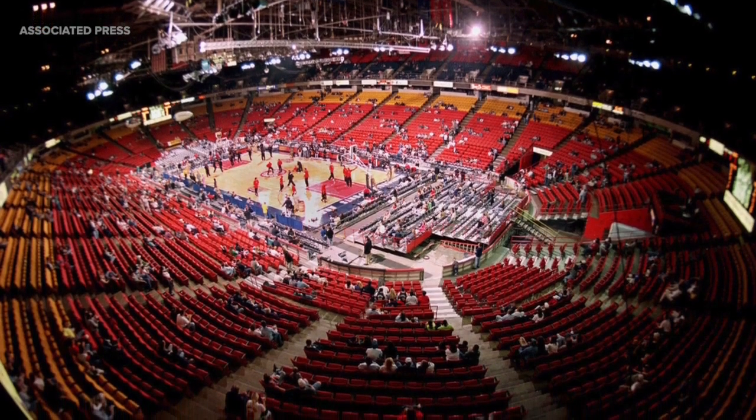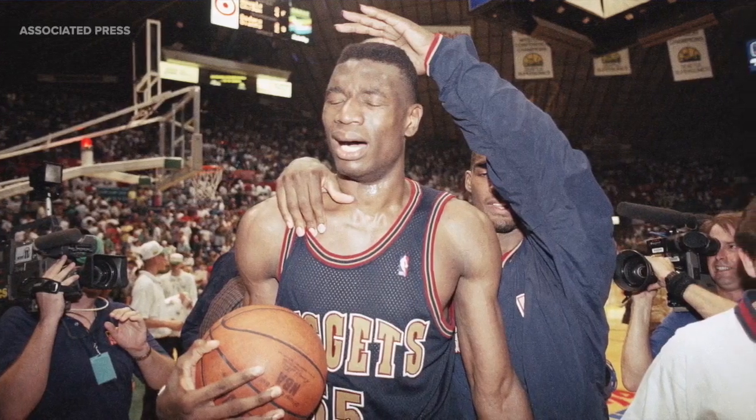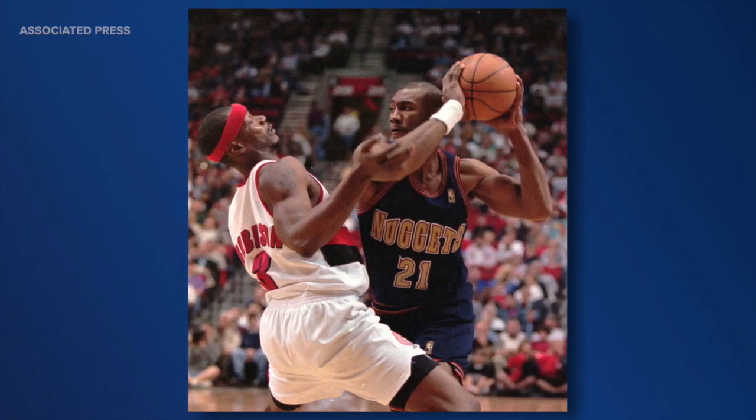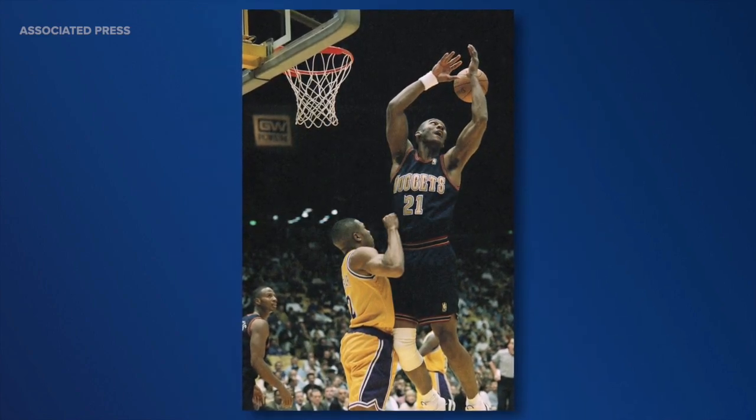In the early 90s, as new ownership devised plans for a new arena, the team changed to a simpler look — darker reds and blues. The colors had gotten darker. This was a unifying theme across professional sports in the 1990s, and it had to do with an appeal to youth that was taking place. More aggressive logos.